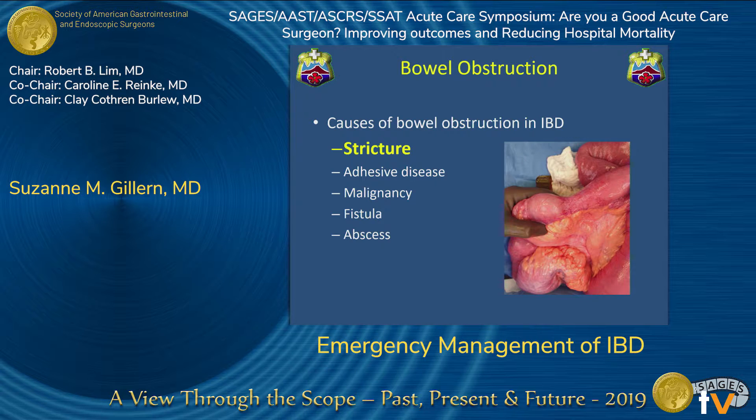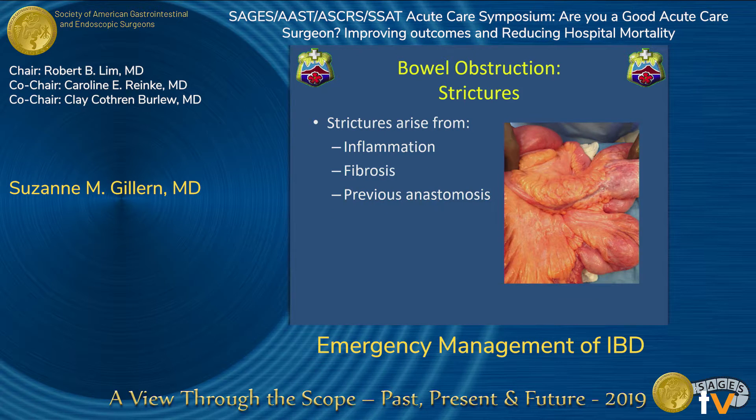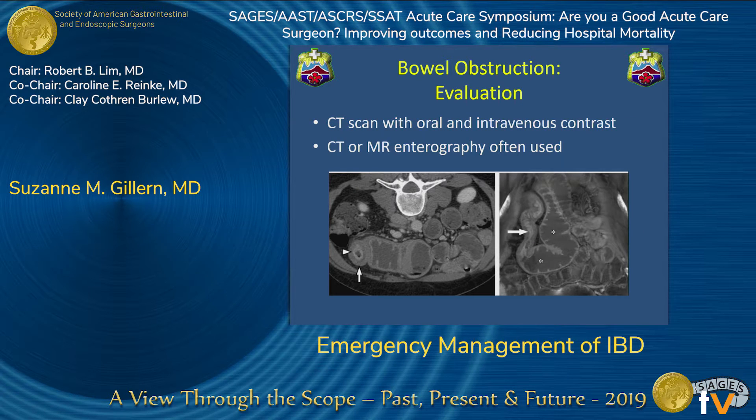The next consult you may receive is for bowel obstruction. The most common cause of bowel obstruction in the setting of IBD is a stricture, though you could also have adhesive disease, malignancy, or fistula abscesses. The causes of stricture can be due to inflammation, fibrostenosis, or a previous anastomosis. It's important to determine the cause because this will help guide your therapy.